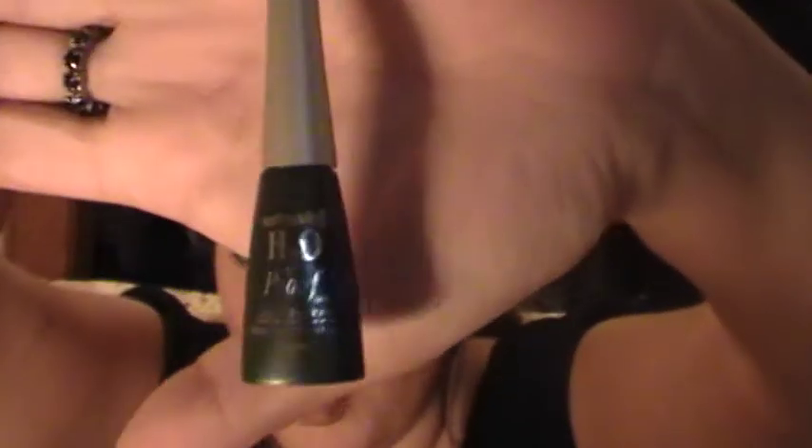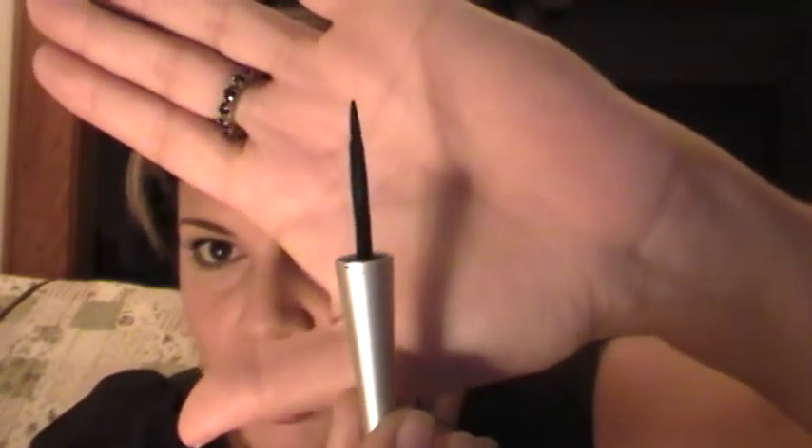Now I'm going to get into the ones I really, really, really like. This is the Wet and Wild H2O — it's a liquid liner in black and it has a felt tip applicator. I love felt tip applicators. They glide on so easily and so nicely. This is waterproof, so it'll last you all day. Does not flake, does not smudge. And this is great for the summertime.